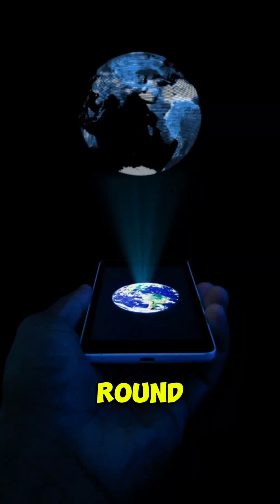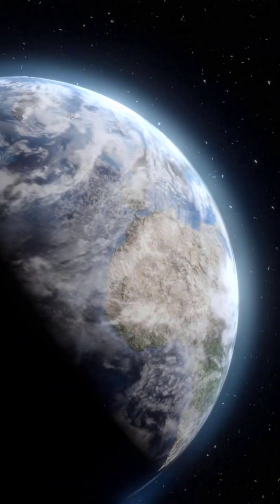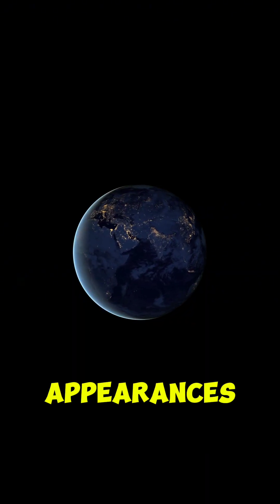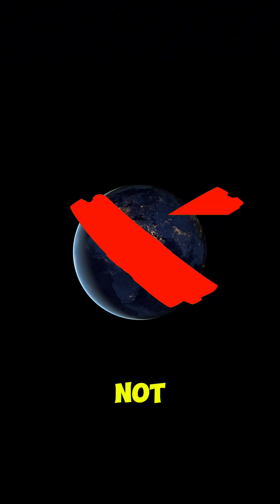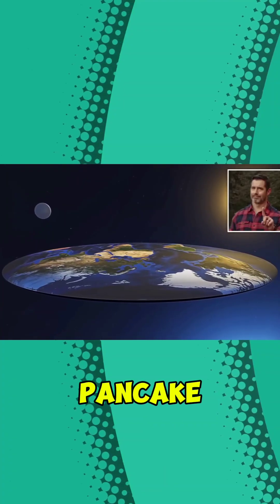The Earth is not round. You've probably seen pictures of the Earth from space, and in them our planet is obviously round. But appearances are deceiving because it's actually not a perfect sphere — and to disappoint flat earthers, no, it's not in the shape of a pancake.